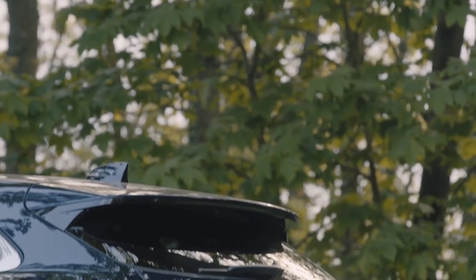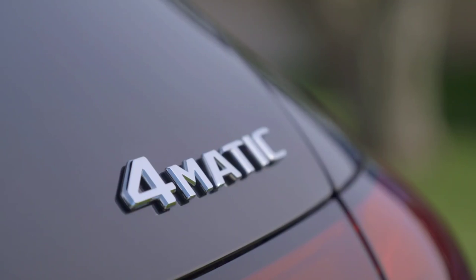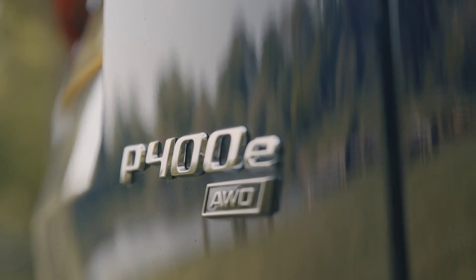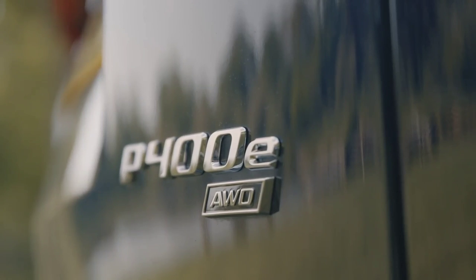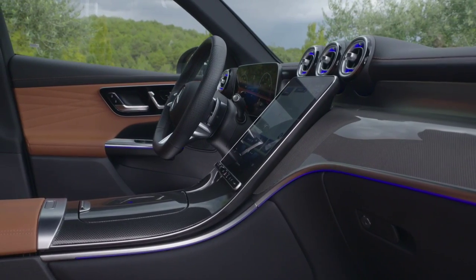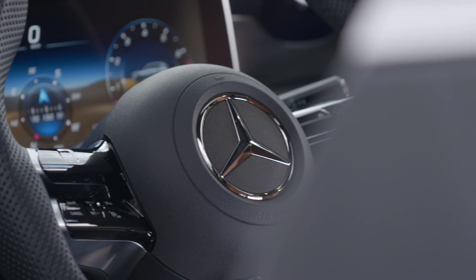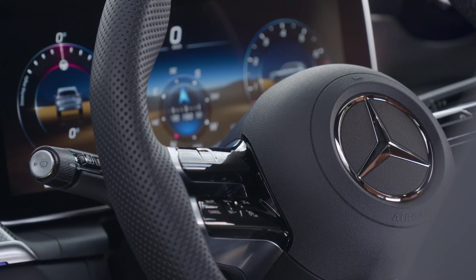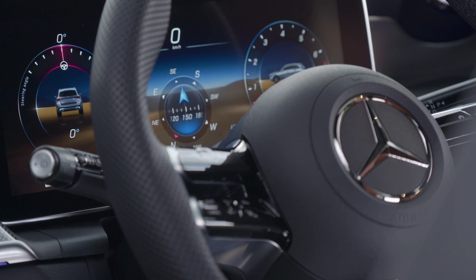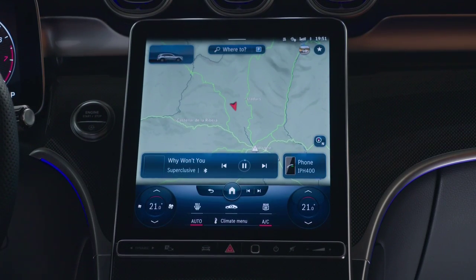Jaguar's F-Pace is currently the largest in the British brand's range, sitting somewhere between the Mercedes GLC and the larger GLE in terms of size. Taking significant visual inspiration from its exhilarating F-Type stablemate, Jaguar's debut SUV instantly garnered worldwide admiration. The family grille and muscular bonnet look suitably imposing, while its powerful rear haunches, distinctive F-Type derived tail light graphics, and dynamic lines give it tremendous road presence.